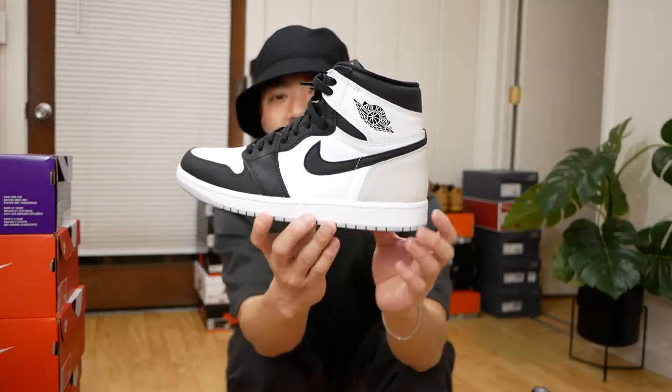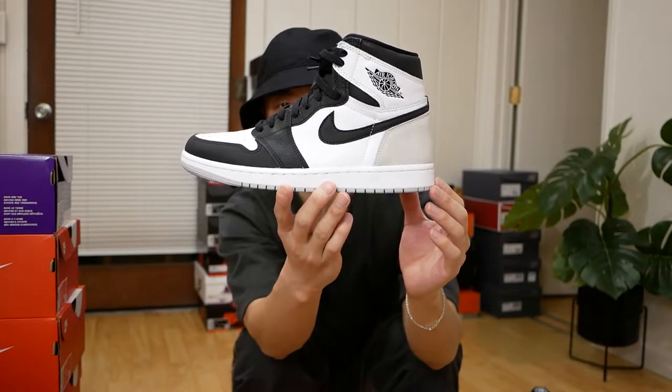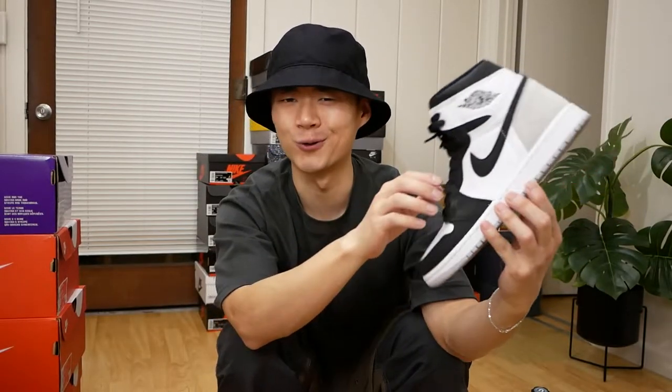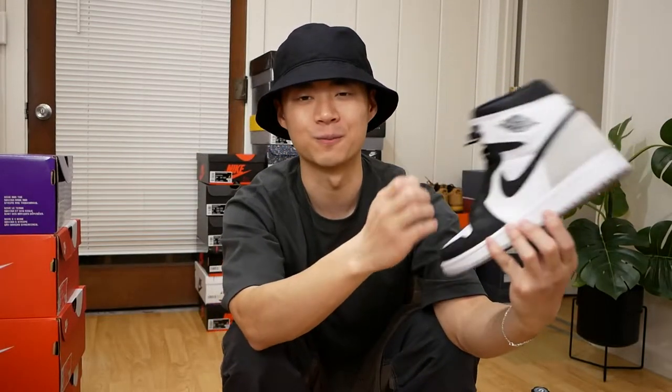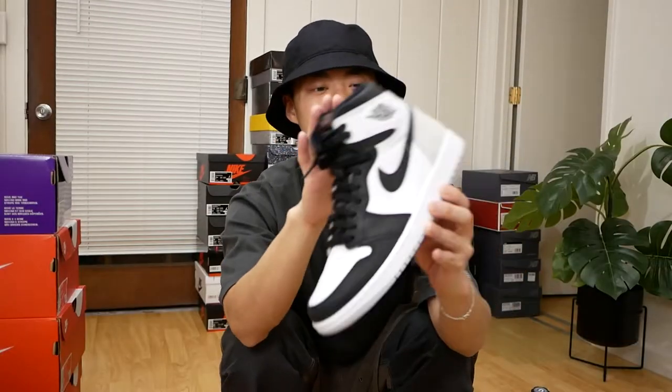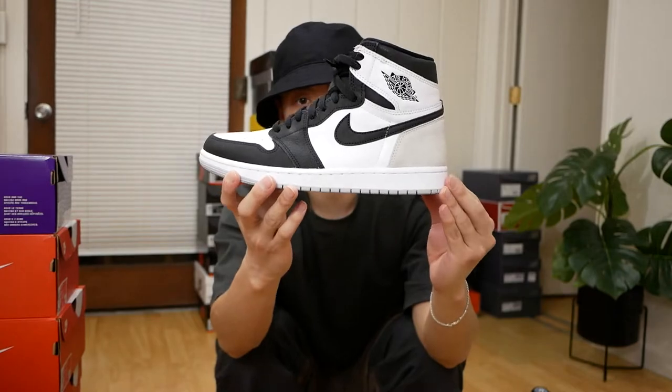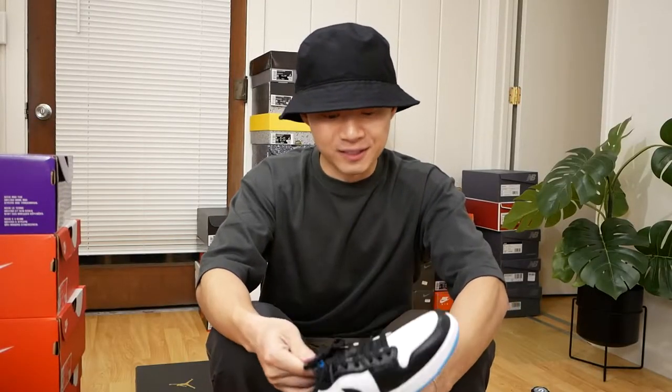This next Jordan 1 is a very clean colorway — one that I think will go up in value just because of how clean and simple it is. It's the white and bleached coral Jordan 1 High. It's a really great sneaker, super easy to wear. Being a shorter person, I don't really wear Jordan 1 Highs too much because they make me look even shorter, but if I were to keep some in the collection, this is definitely one of those.